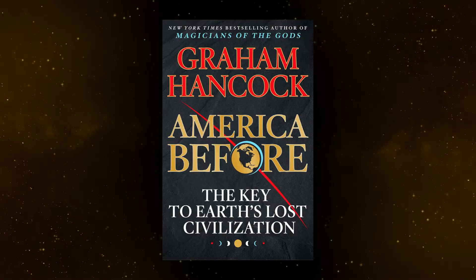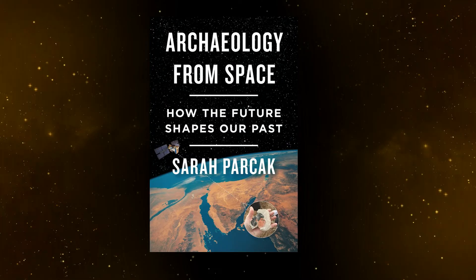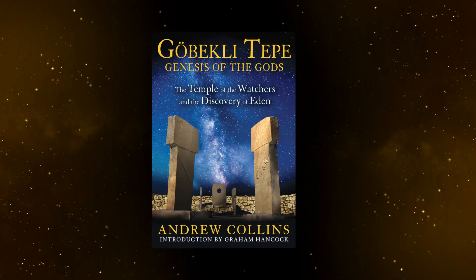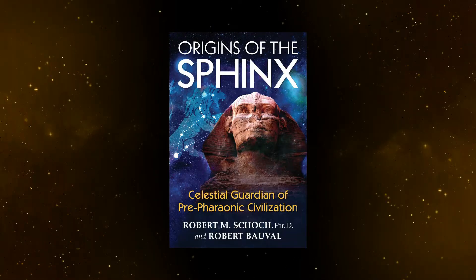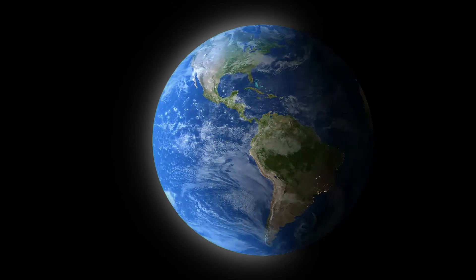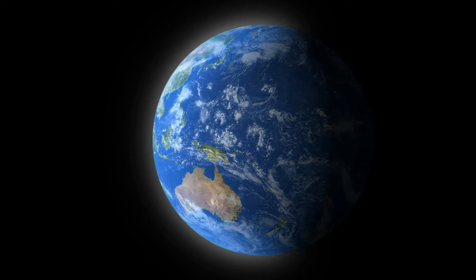Drawing inspiration from author-researcher Graham Hancock and his most recent book America Before, as well as Cliff Dunning with his Earth Ancients podcast, Sarah Parkak, Hugh Newman, Andrew Collins, Robert Schott, Zachariah Sitchin, and many more — I have decided now is the time for a citizen scientist like myself to embark on my own journey and research.